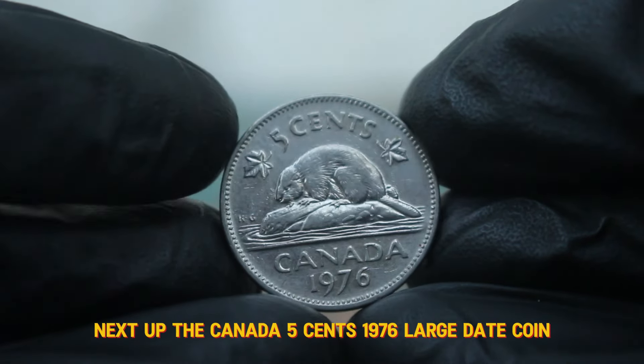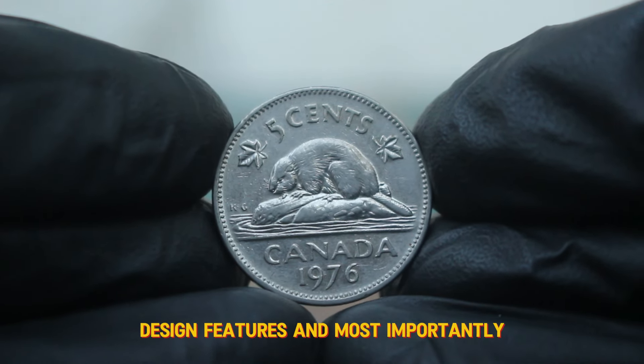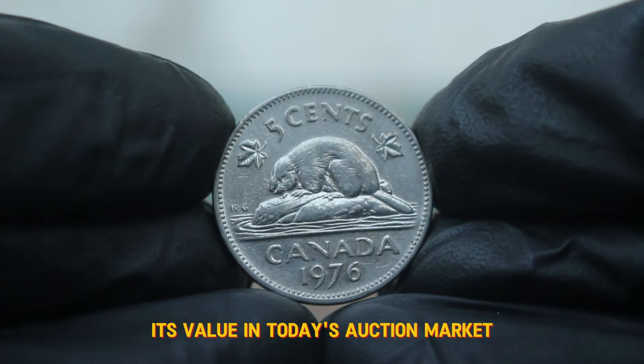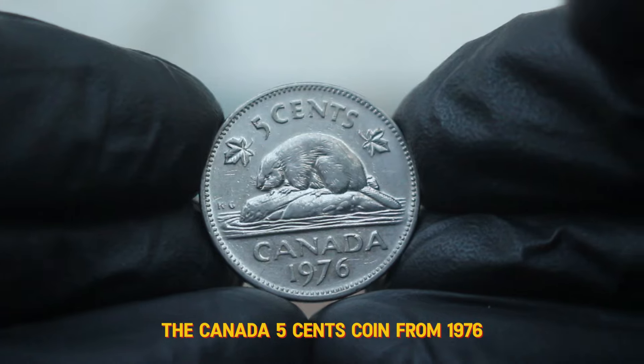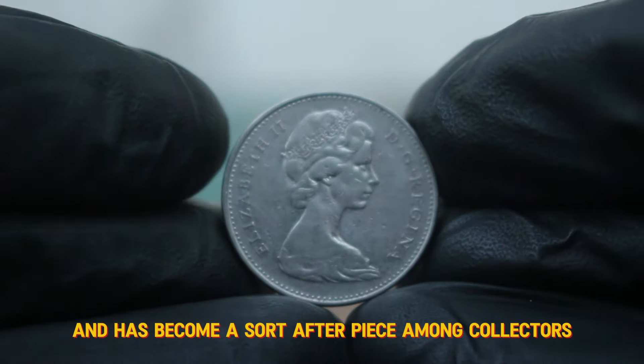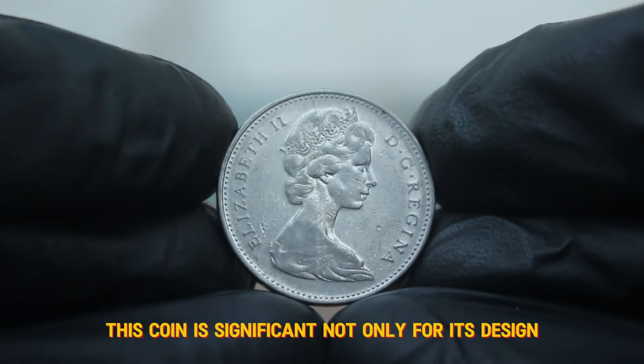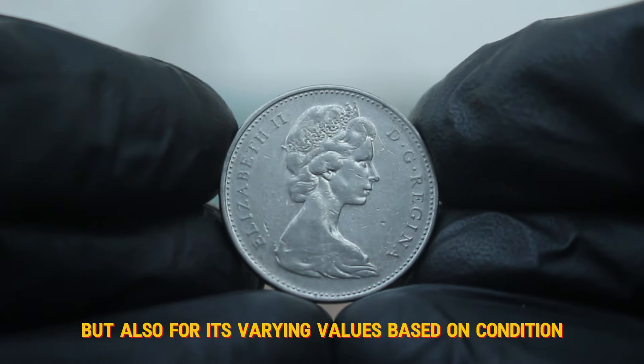Next up, the Canada 5 cents 1976 large date coin. We'll explore its history, design features, and most importantly, its value in today's auction market. The Canada 5 cents coin from 1976 features a rich history and has become a sought-after piece among collectors. This coin is significant not only for its design but also for its varying values based on condition.